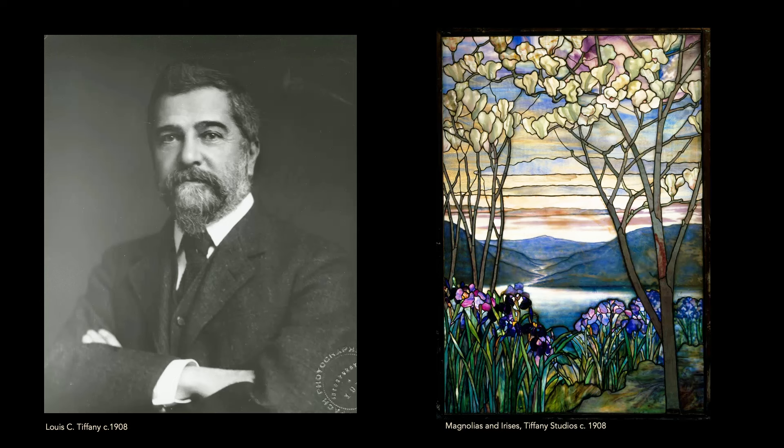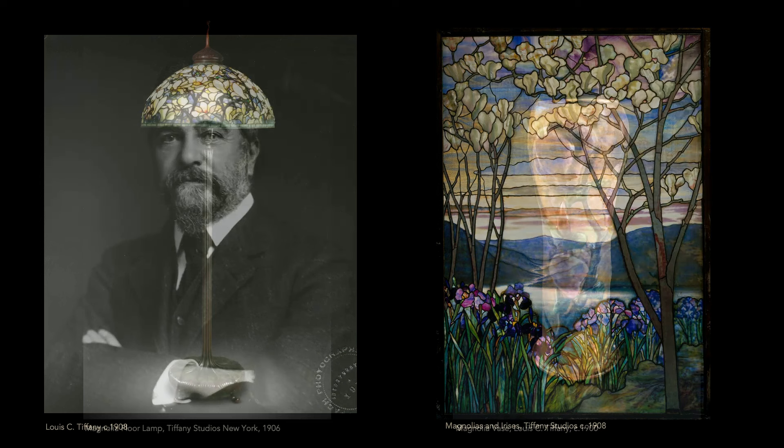One of the things so extraordinary about him is the amazing number of media in which this artist worked, and I don't think there's another artist who can claim that. You have stained glass windows, interiors — notice quickly the magnolias, a wonderful motif he used in many different media.